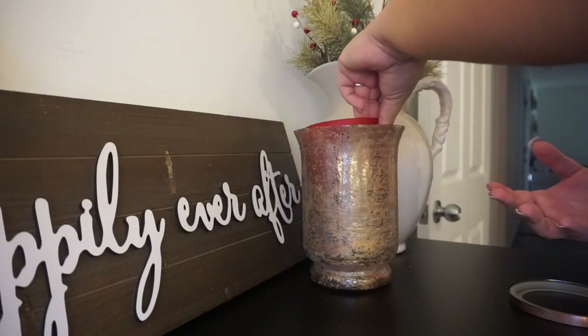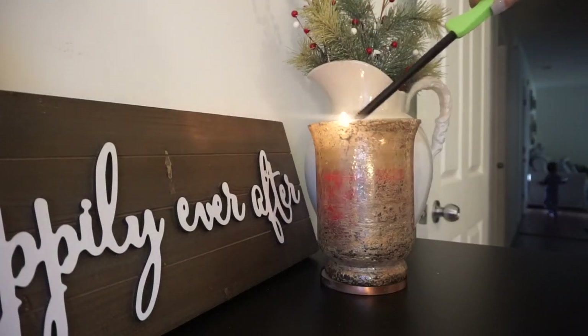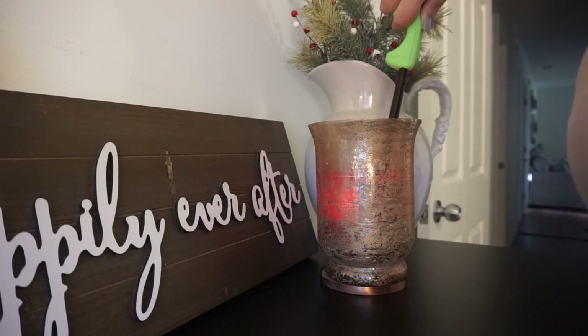That is it — this is the end of the video and I hope you guys really enjoyed it and loved how everything turned out! I am in love with how my room looks. I love that it's simple and still festive and holiday-themed. I'm so ready for Christmas, you guys!